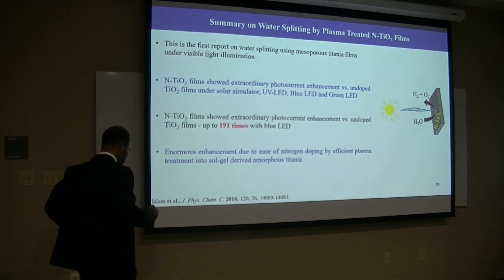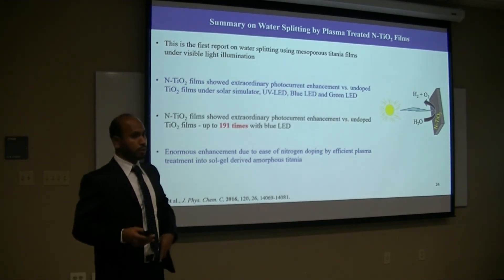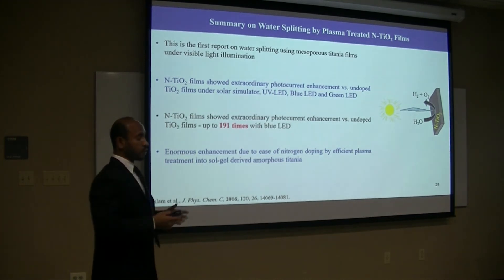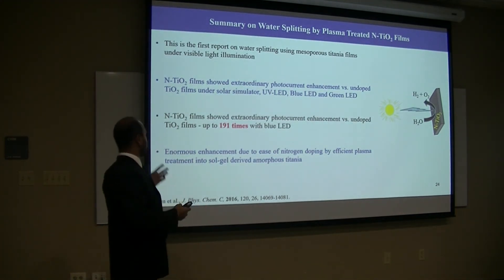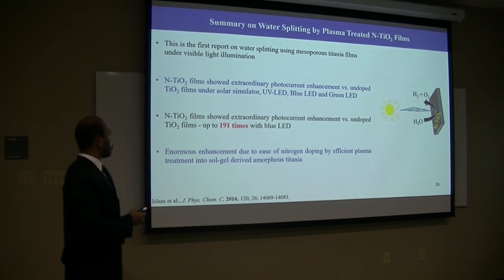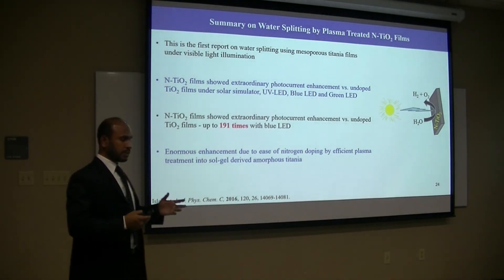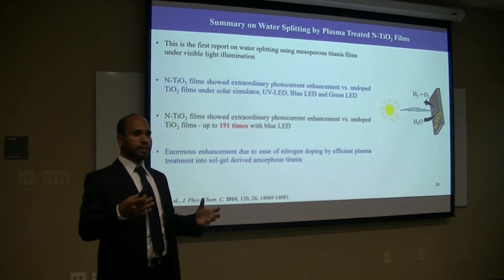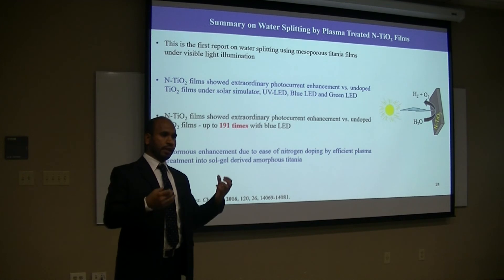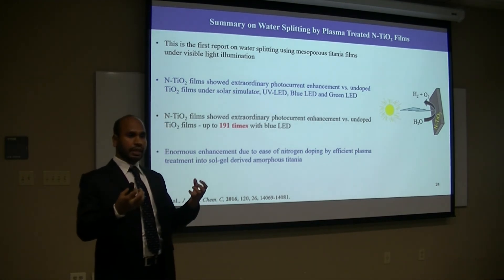The summary of this project is that this is the first report on water-splitting using mesoporous titanium thin films by visible light illumination. The doped film shows enormous photocurrent enhancement under different light sources — solar simulator, UV, blue, and green LED. The maximum photocurrent under blue LED shows 91 times enhancement. This enormous enhancement is basically due to the ease of nitrogen doping into this solvent-derived mesoporous amorphous titanium, which is soft and can absorb these reactive nitrogen species.